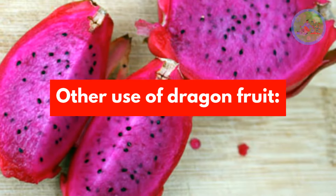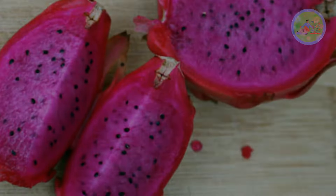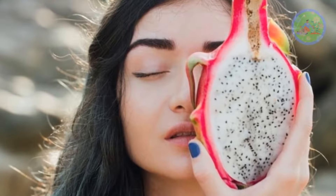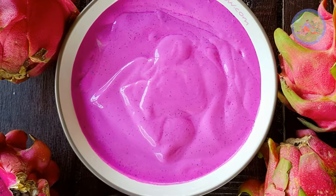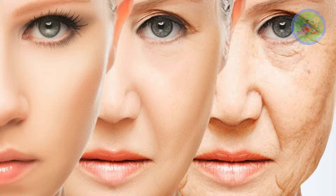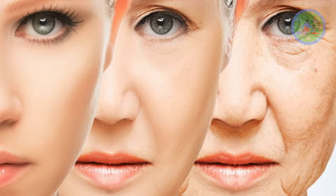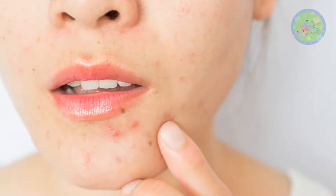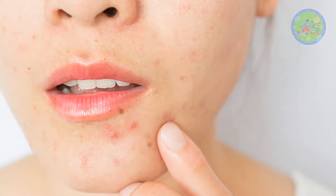Other uses of dragon fruit: The fruit is commonly used in natural remedies for beauty because of its high vitamin content. Make a paste of its flesh and apply it to your face. It can help in slowing down the process of aging, making you look younger. Any kind of skin rashes and skin-related issues will be cured by natural process.